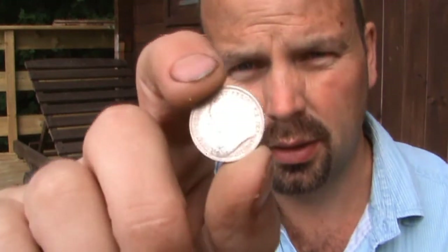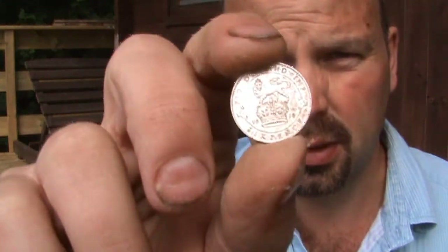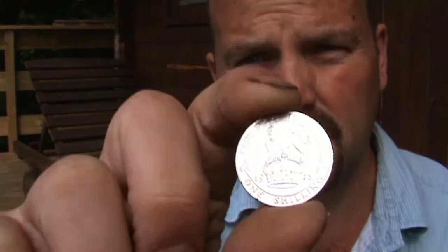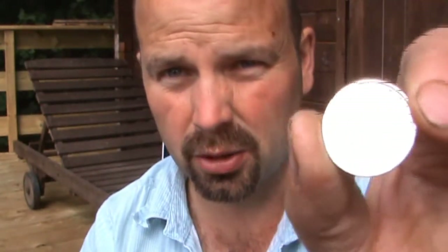A Victorian sixpence from 1893. And a George V sixpence from 1919. Last but not least, there's a perfect condition one shilling George V silver coin from 1915. That's probably the one I'm most pleased with, because you'd think that one had just been pressed — absolutely perfect. There'll be a picture following this of all the best finds.